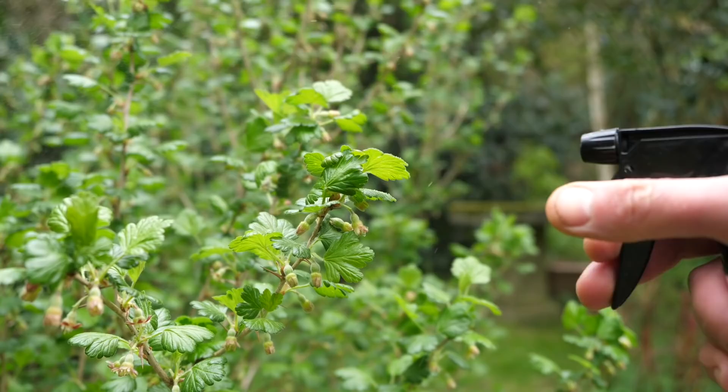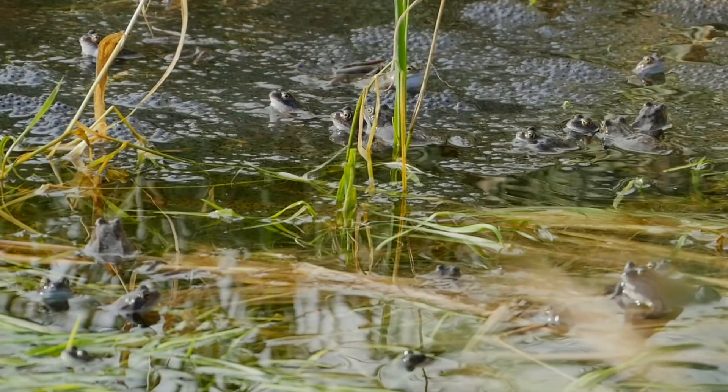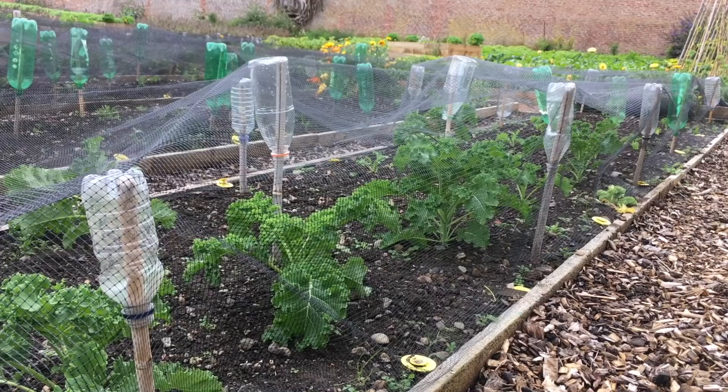Worms are sensitive to soils, so ditch the weed killers, artificial pesticides, and other unnatural chemical-laden products, which could harm them and other wildlife. Wherever possible, work with nature, opting for natural, organic means of weed and pest control.